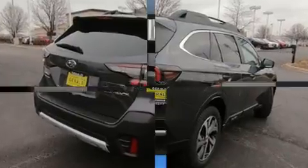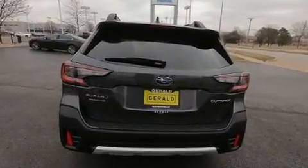Subaru prioritized fit and finish as evidenced by adjustable headrests in all seating positions, a built-in garage door transmitter, and power seats.